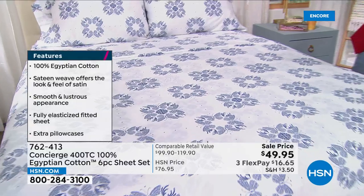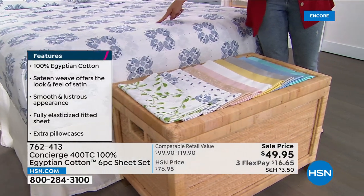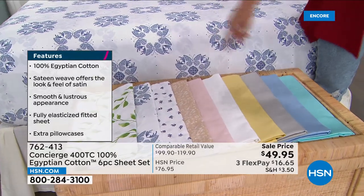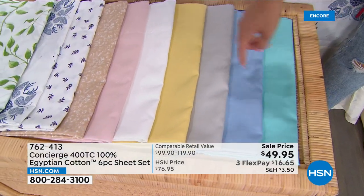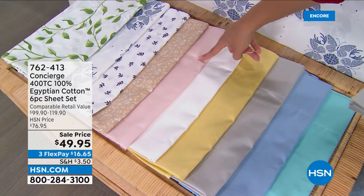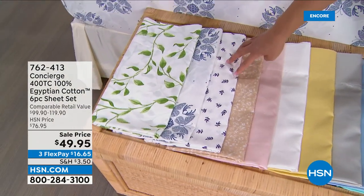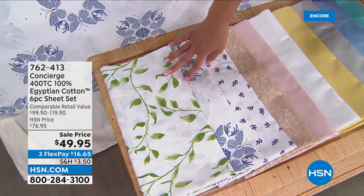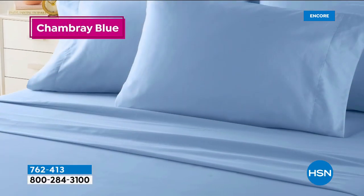We have so many fun patterns for you. This one laid out that you're seeing right now is called the Blue Medallion — it's really butterflies in the shape of a medallion, so it's really beautiful. Then I'll show you the solids: aqua blue, chambray blue, silver, yellow, white, pink. And then we have some fun patterns — beige floral, lavender petals, the Blue Medallion again, and the green foliage. Those are all your options.